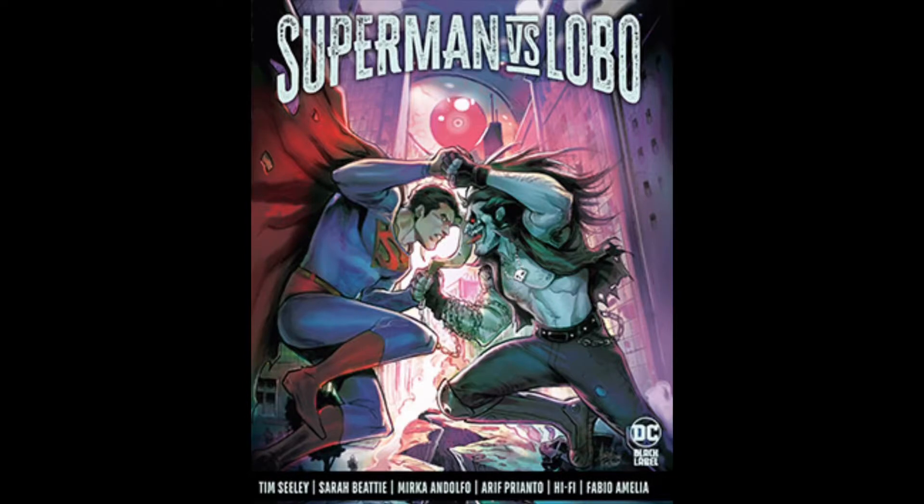Pennyworth trade paperback collects Pennyworth issues one through seven and has a retail price of $17.99. The last book from DC this week is Superman versus Lobo hardcover edition — this comes from the DC Black Label and collects Superman versus Lobo issues one through three, with a retail price of $24.99.